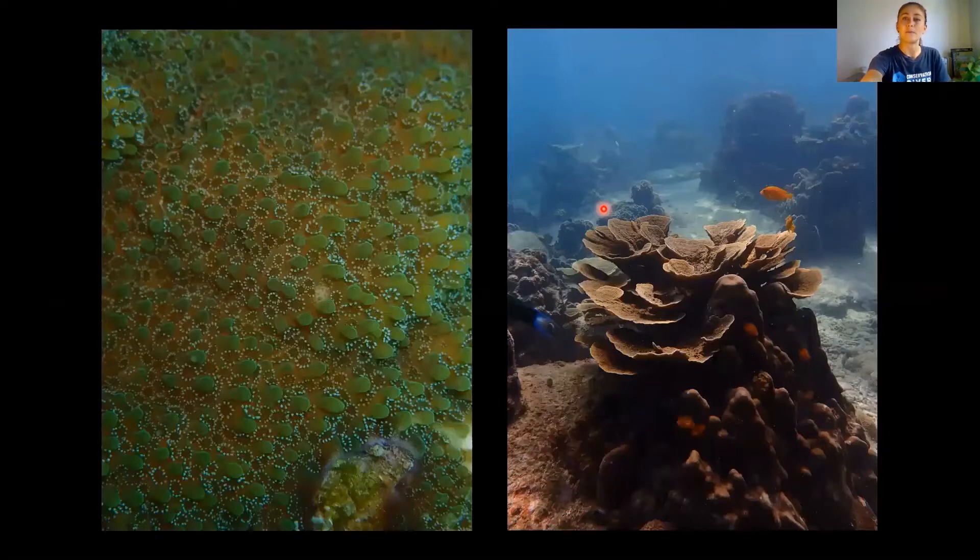With Montipora you're really looking for those bumps protruding from the skeleton, with the polyps nestled between them — you can often see the tentacles sticking out too, and they have six tentacles. Here's an example of the beautiful plating nature of these corals, and you can also see the extent of the monticules with all the polyps nestled between. This one is quite likely Montipora varicosa, with 'varicosa' meaning warts or bumps in Latin.